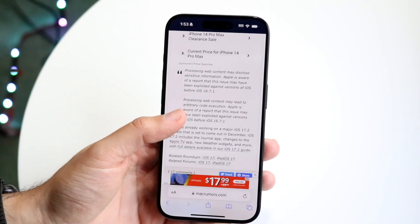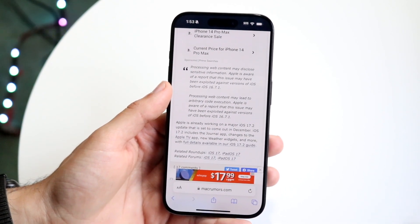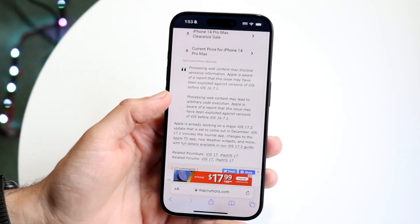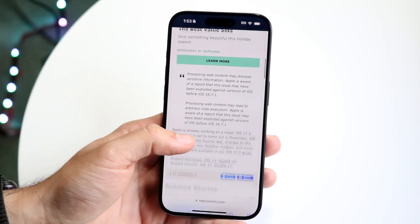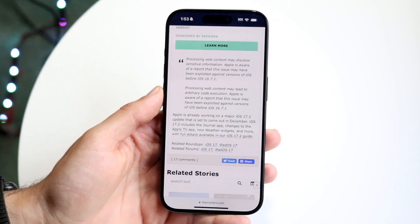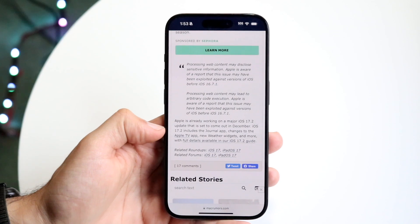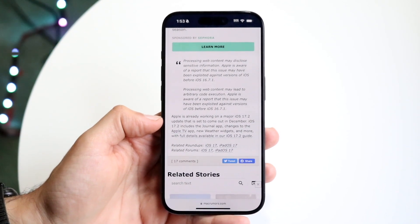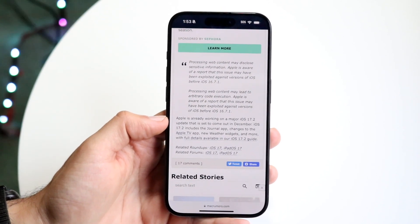Here's what's very important. Apple stated that processing web content may disclose sensitive information, and Apple is aware of a report that this issue may have been exploited against versions of iOS before 16.7.1. Additionally, processing web content may lead to arbitrary code execution. So if you're on 16.7.1 or below, there was an issue that could have been exploiting or giving information from your iPhone to web content API.